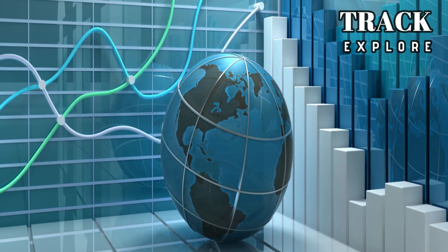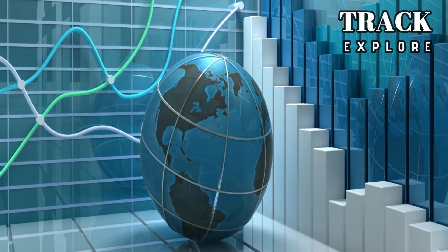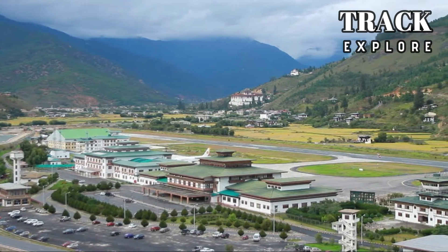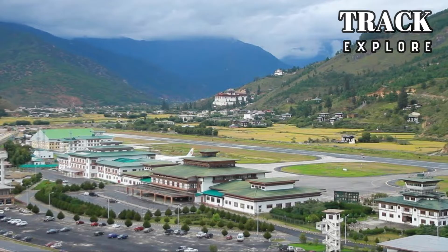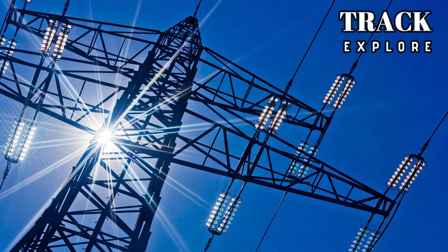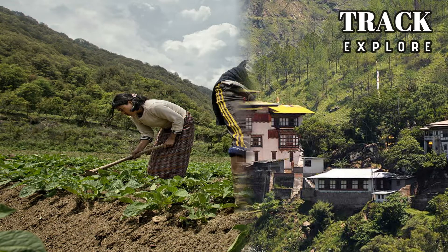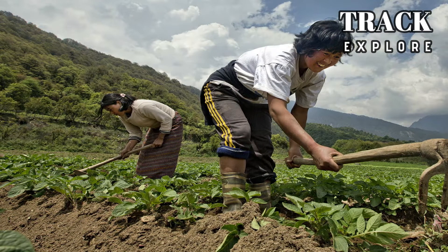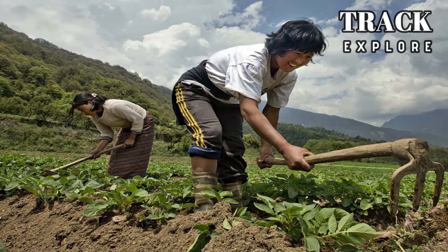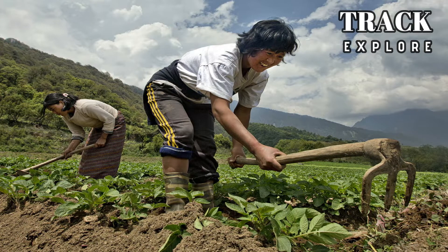The economy of Bhutan is one of the world's smallest and least developed countries. The country has a number of natural resources such as minerals, agriculture, electricity, forest, and tourist attractions. The main income sources are agriculture and forestry, which provide the main livelihood for more than half of the population.